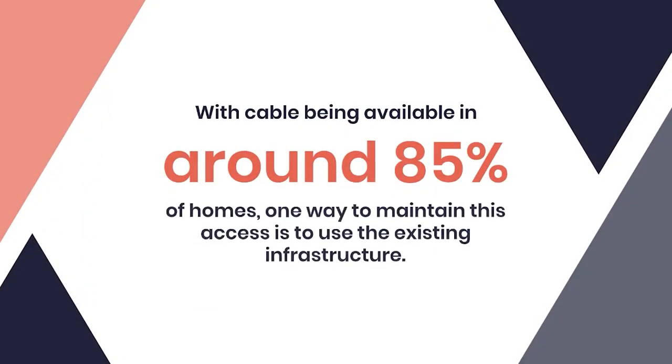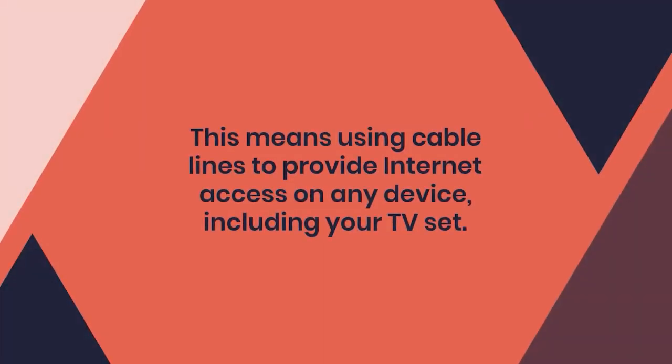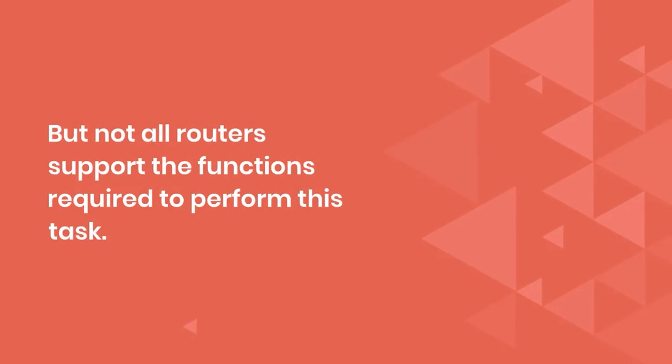With cable being available in around 85 percent of homes, one way to maintain this access is to use the existing infrastructure. This means using cable lines to provide internet access on any device including your TV set, but not all routers support the functions required to perform this task.